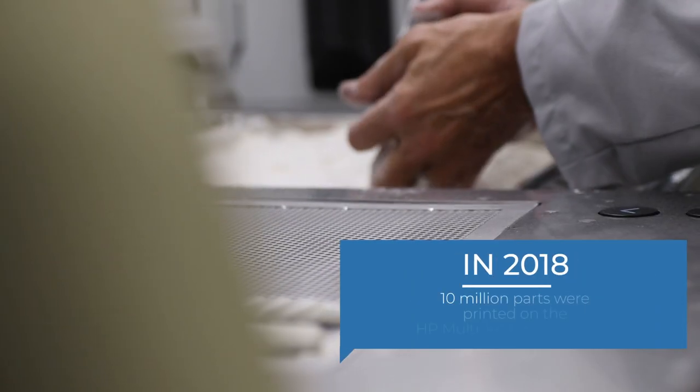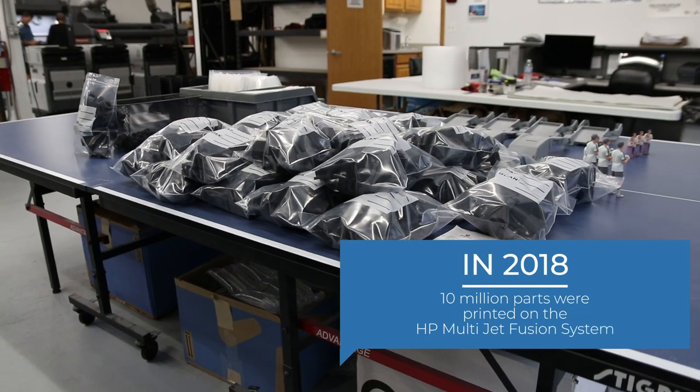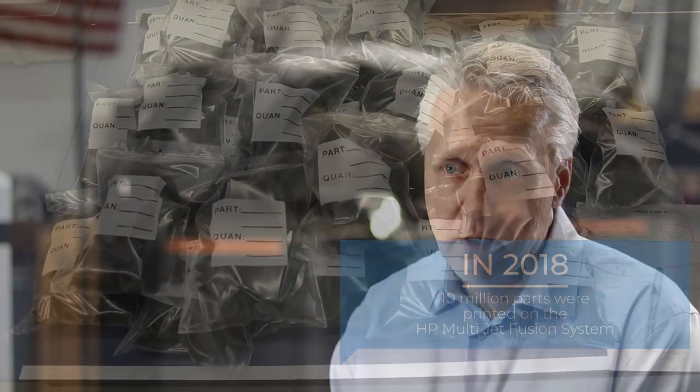With HP, now we have those three components in place. We have the materials that meet the requirements, the economics work, and then the speed. When HP came into the additive industry, they changed the game. With HP technology, we're able to turn around thousands of parts in a